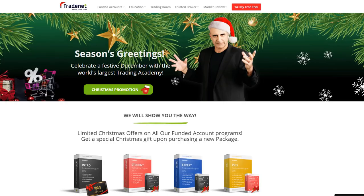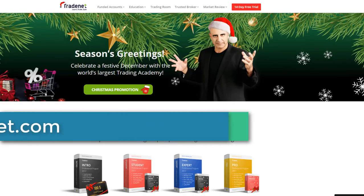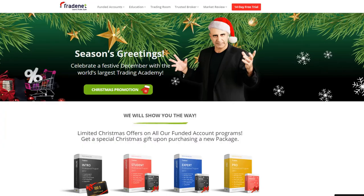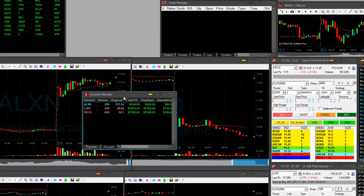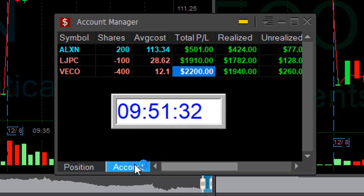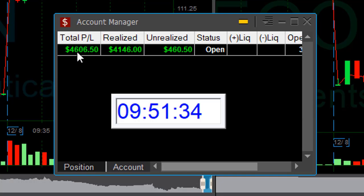Traders, I just want to remind you that we have a great Christmas promotion at tradenet.com where you can buy any of our programs for special prices and get another program as a gift to your friend. Looking forward to trading with you. Three trades, all green — almost $500 in ALXN, almost $2,000 in LJPC, and almost $2,000 in VECO. Just 21 minutes into the trading day. Thank you very much for watching — up $4,500.